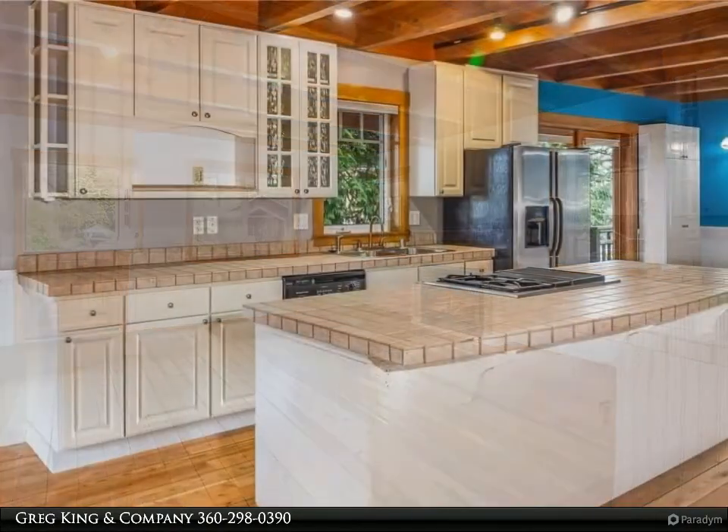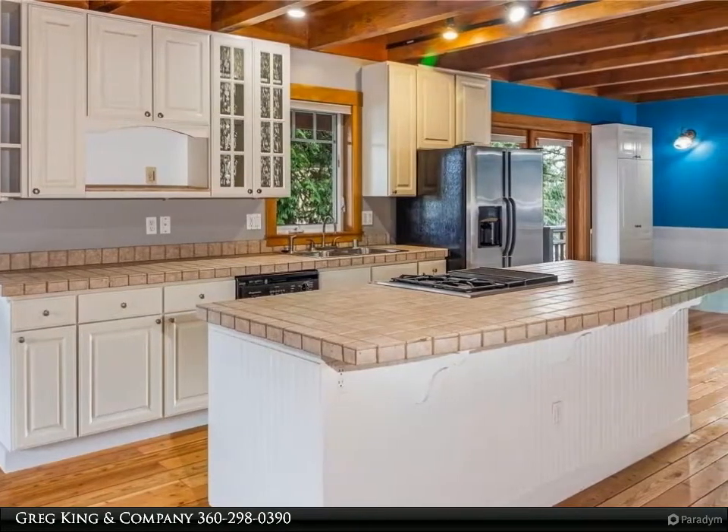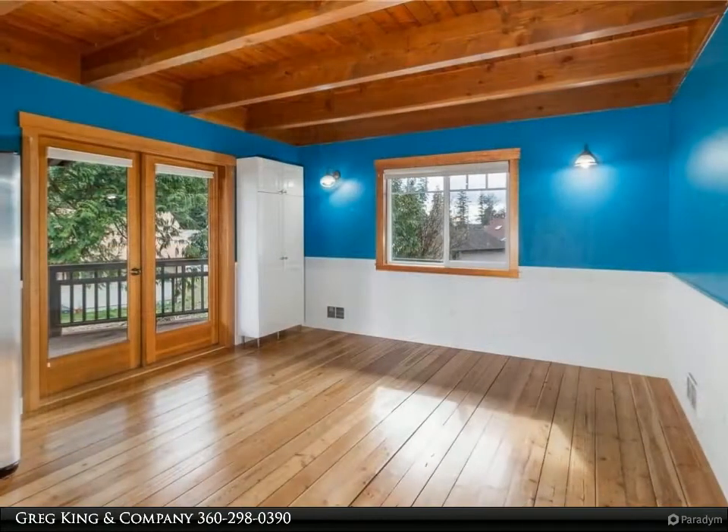Nice access to wraparound porch, low-maintenance landscaping, fenced yard, and a 360-square-foot guest studio with bath above a two-car garage.